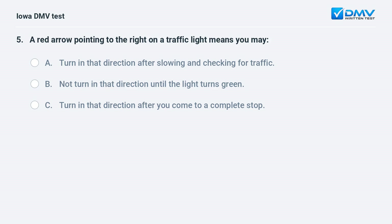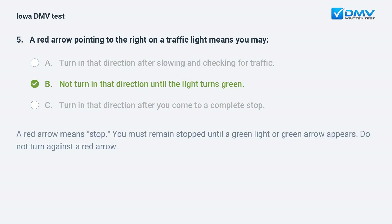A red arrow pointing to the right on a traffic light means you may: a) turn in that direction after slowing and checking for traffic, b) not turn in that direction until the light turns green, or c) turn in that direction after you come to a complete stop. A red arrow means stop — you must remain stopped until a green light or green arrow appears. Do not turn against a red arrow.